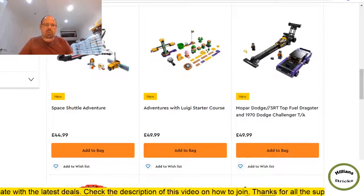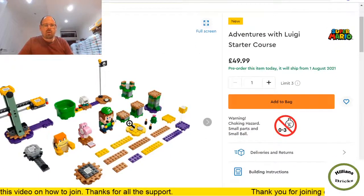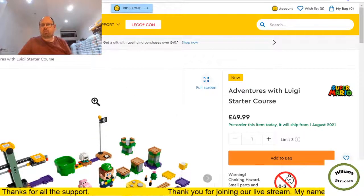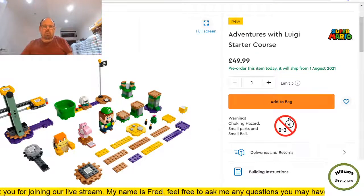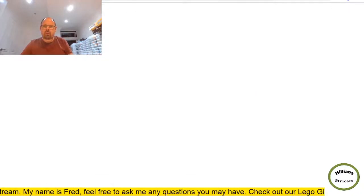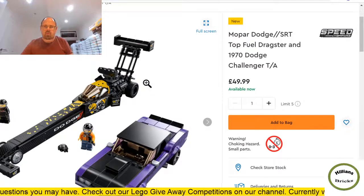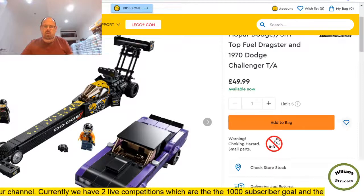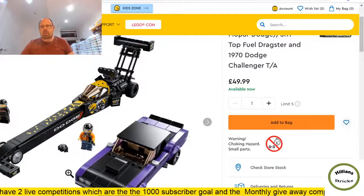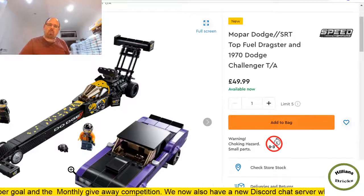Luigi Starter Course — this is still pre-order, not even out yet at £50. If you look around, the Mario Starter Courses are available for £30 or less now — why would you pay £50? I don't get the whole Super Mario thing. More Speed Champions — this one is very similar to the Ford Bronco. It might appeal to people in the US, not so much Europe. £50 is quite a hefty price for 627 pieces. Lots of stickers and purple colors that won't sell well — probably going to be one of the least popular Speed Champions in Europe.